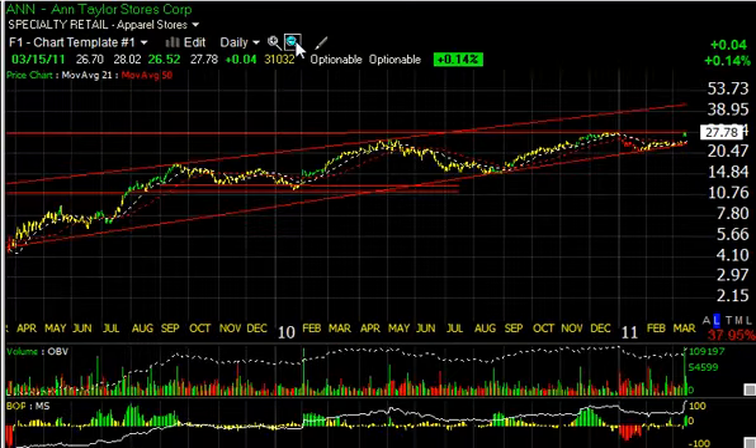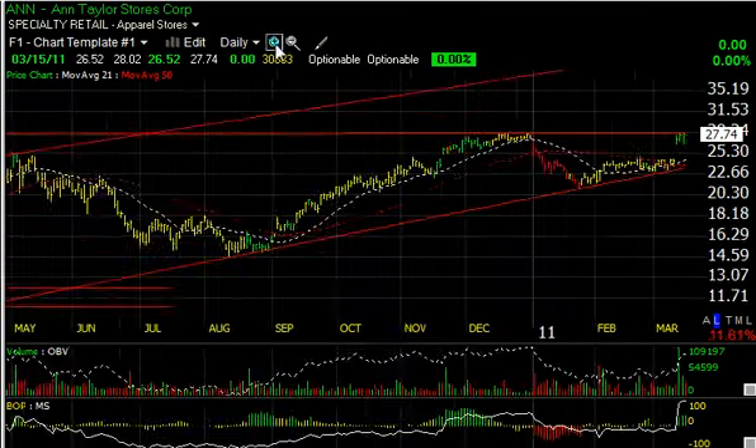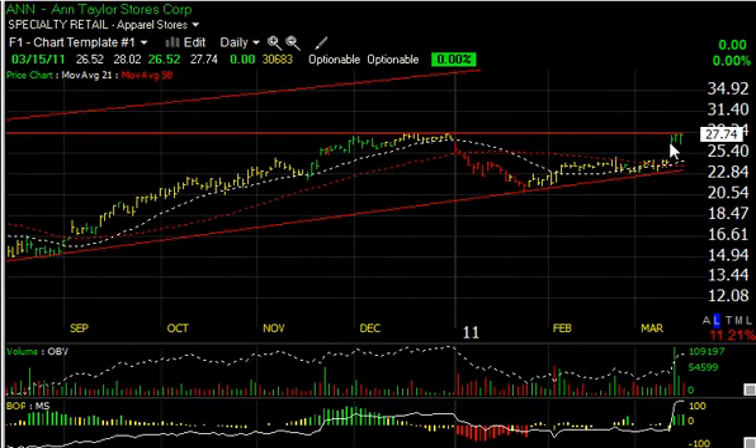Taylor is poised to break out above the key resistance level as well — it goes back several years — in a beautiful rising channel. You can see the gap we got last Friday, and then the last couple of days, very similar to Air Methods, consolidating. This one, however, is below resistance or right at it. Move through here and we can see something in the 32–33 range as our target on Taylor.